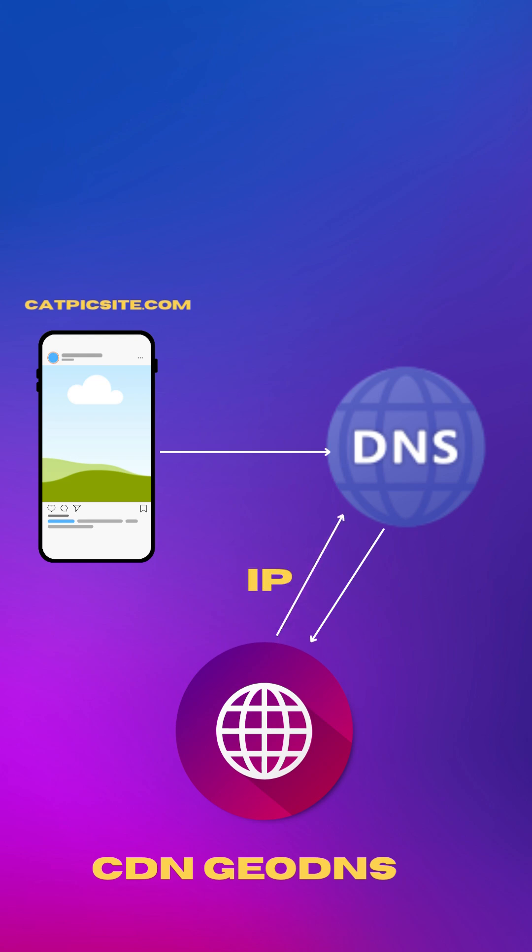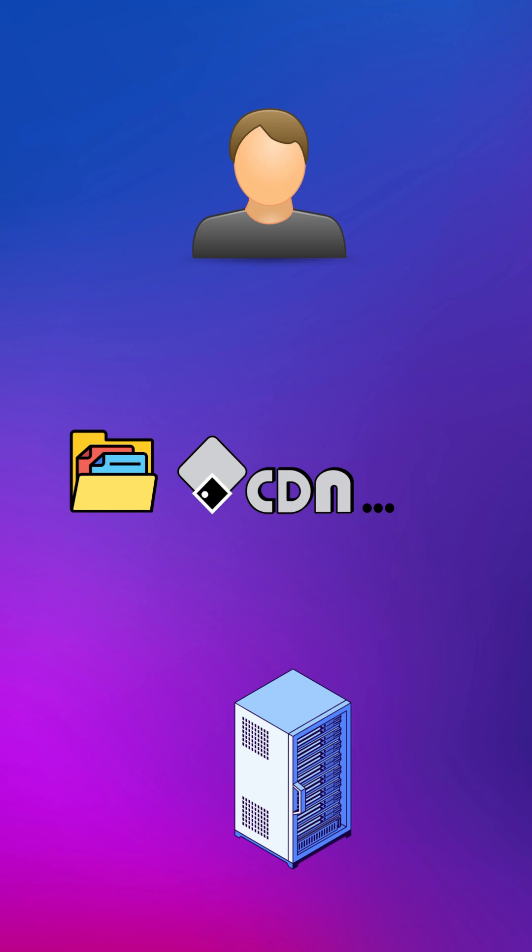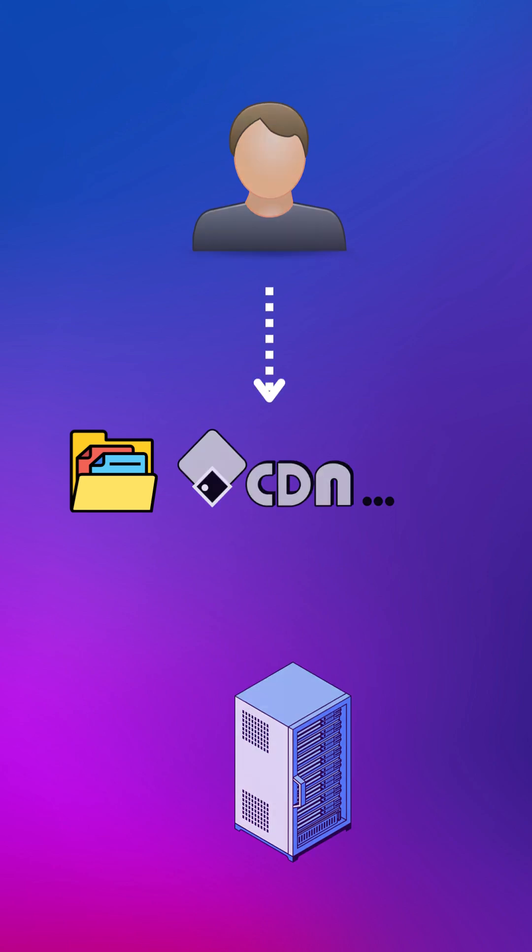Use this IP — our Mumbai Edge server, just 15 milliseconds away. CDNs cache your content on servers worldwide. Users get files from the closest server, not your origin, so pages load 10 times faster.